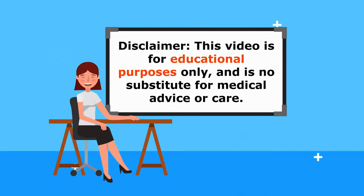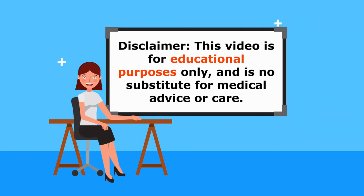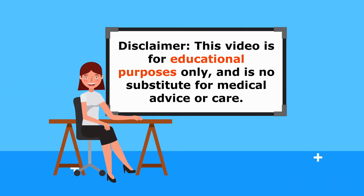Just a quick reminder, this video is for educational purposes only, so be sure to speak to your doctor if you have any medical concerns.